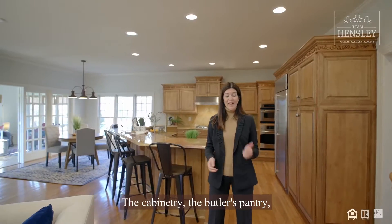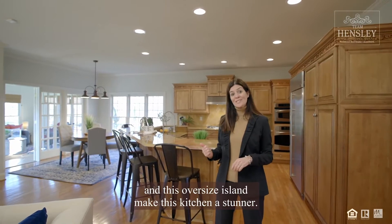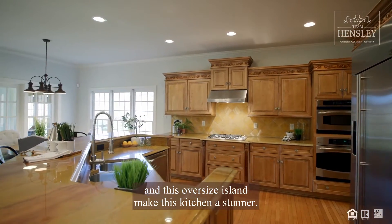The cabinetry, the butler's pantry, and this oversized island make this kitchen a stunner.